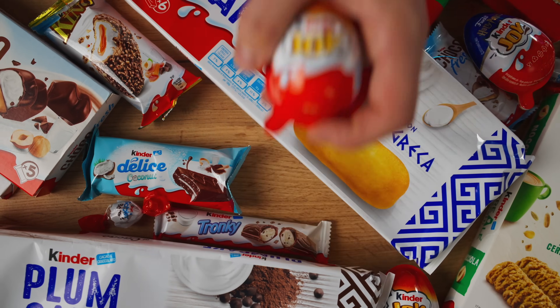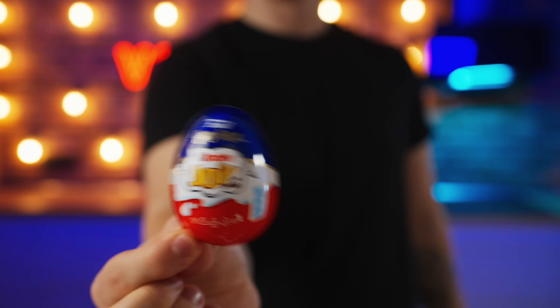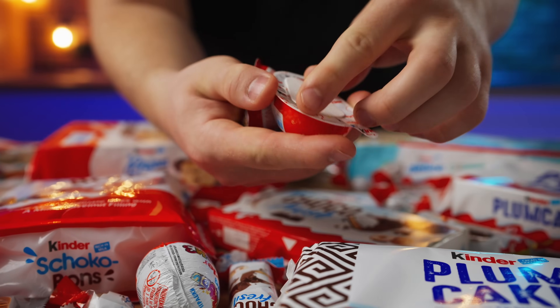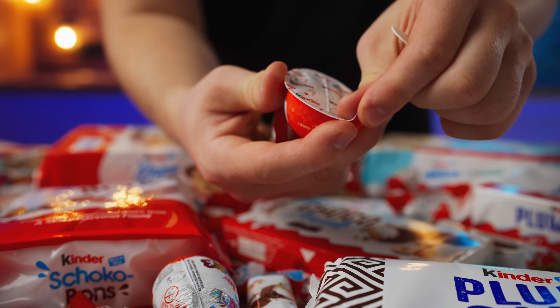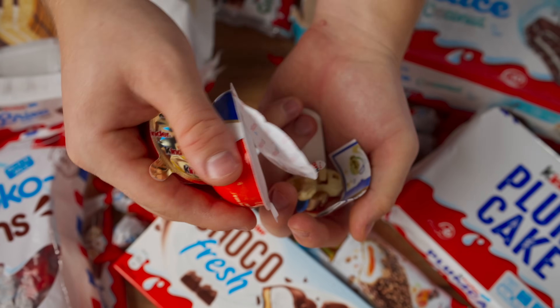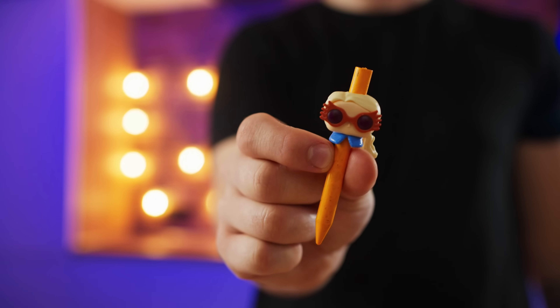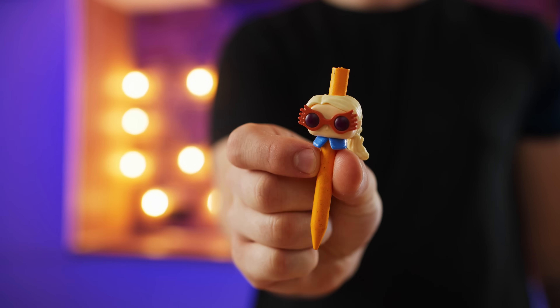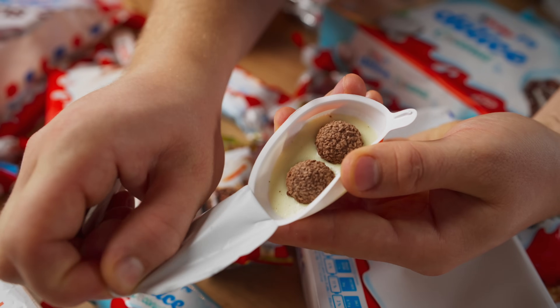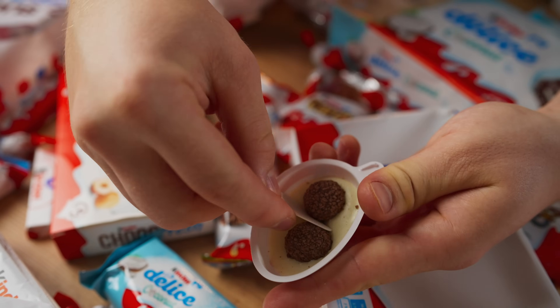Next up we have the Kinder Joy. It's super popular and I think many of you have probably tried it. We divide the egg into halves. There's also a spoon inside, as well as a toy in one of the halves which is a plastic egg. In general, the toy sucks. After all, the most important thing is the edible part. This is simply divine. 10 out of 10.